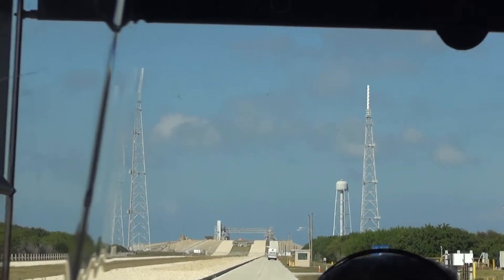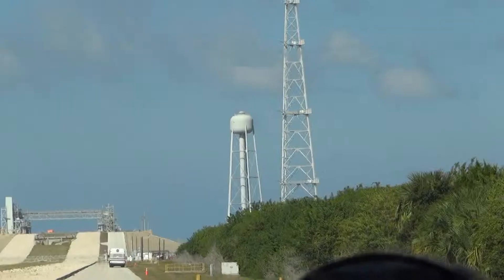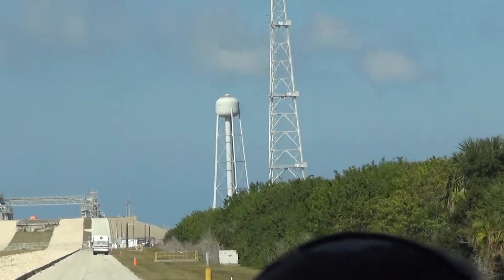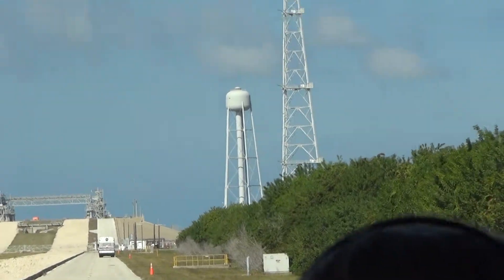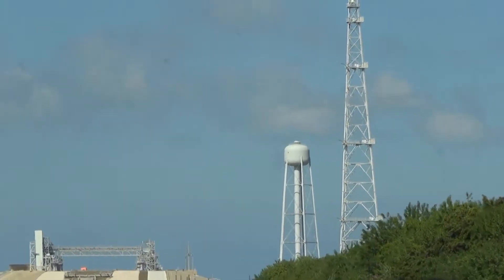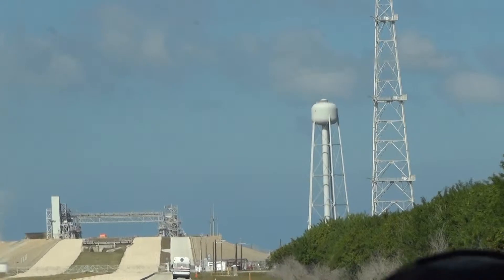The sound is so loud and deadly that it can kill a human being. It can also damage sensitive equipment on board the rocket. Interestingly, all 400,000 gallons of that water gets released in just 20 seconds during a launch.